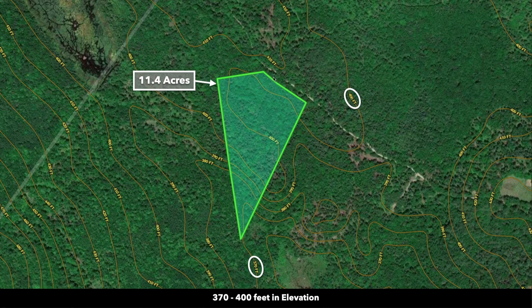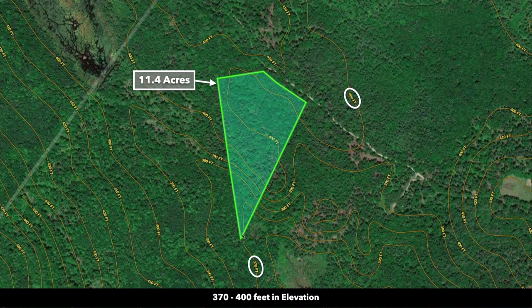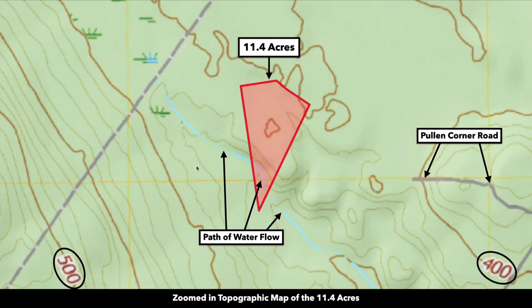There's some rolling elevation on the property. The high point is along the road, somewhere between 400 to 410 feet elevation. The low elevation is at the southern point of the property at roughly 370 feet. There's a path of seasonal water flow that runs through the southern point. The high point includes all the area up along the road — you have a lot of usable high ground.